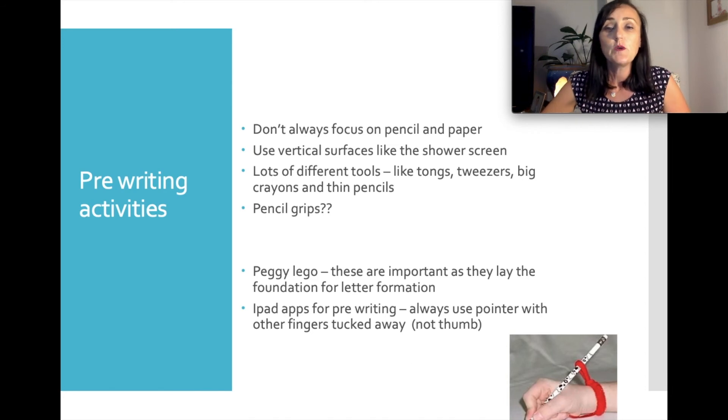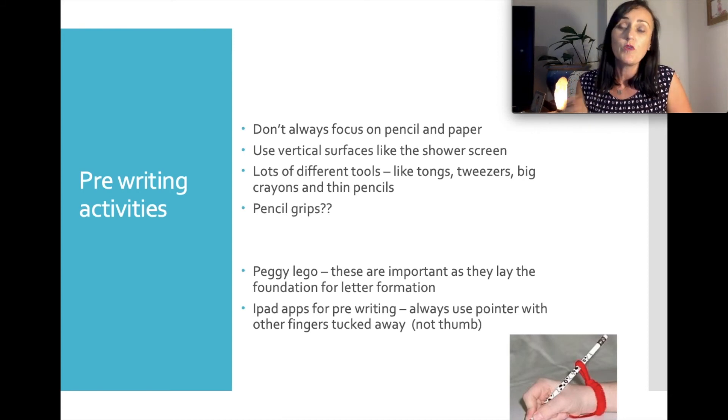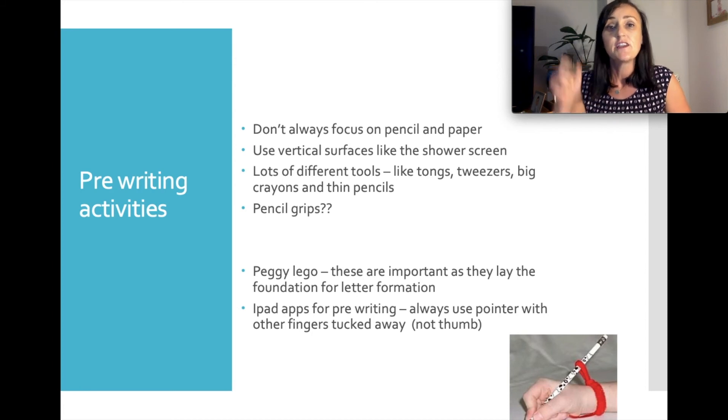It's always important to remember to use the Peggy Lego patterns. Your teacher will be sending home information about the Peggy Lego patterns — there are verbal cues that go with them, and your teacher may be explicitly teaching these as part of handwriting instruction. It's a really nice easy way to start the basis of handwriting without overloading the child with lots of letters and sounds, just focusing on drawing those key patterns.